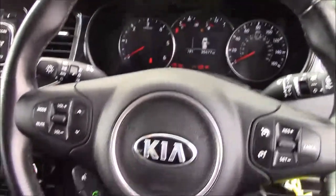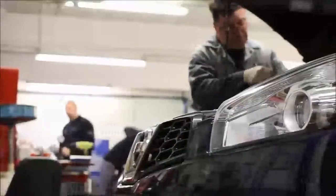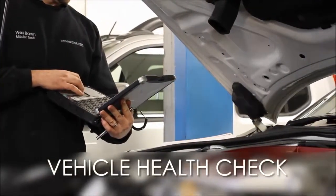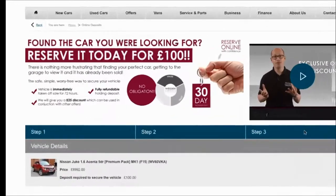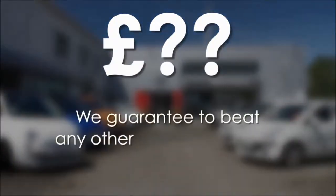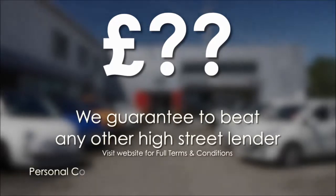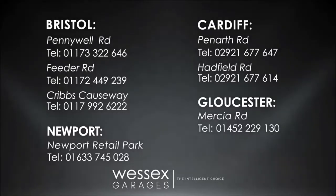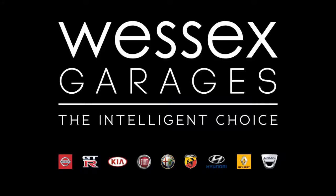Thank you for watching from Wessex Garages on Pernath Road in Cardiff. Every Wessex Garages used car receives a vehicle health check from our qualified technicians. Reserve online today and you'll receive a £25 discount. If you're looking for options to fund your purchase, remember we guarantee to beat any bank or high street lender. For further details or to book a test drive, call your local Wessex Garages sales team or click the link to our website for a choice of over 600 used cars. Wessex Garages — the intelligent choice.